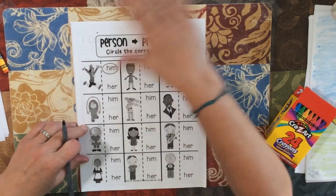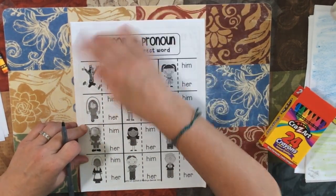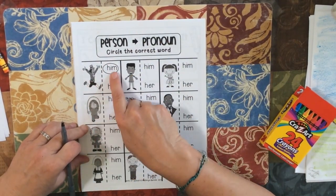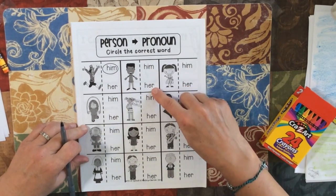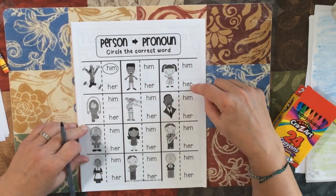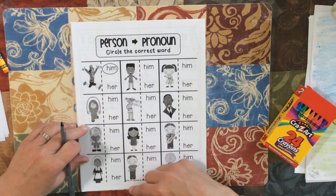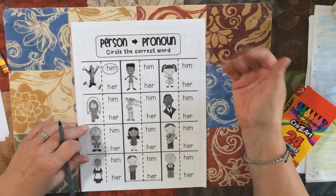Person, pronoun. You're going to look at the picture — there's a little bug on mine. That's a him, so you circle him. Is this a him or a her? So you're just doing him and her. You're looking at the picture. Remember, him is a boy and her is a girl.